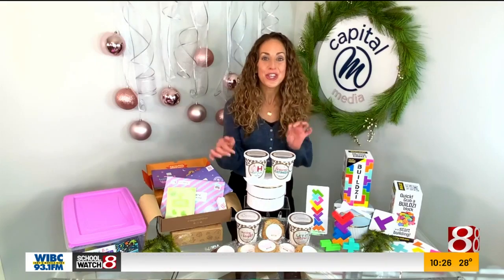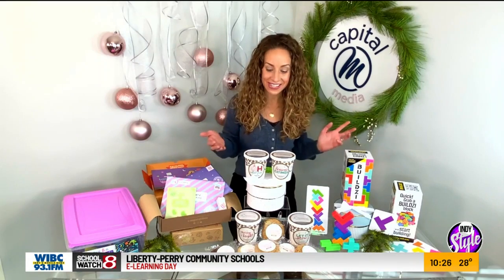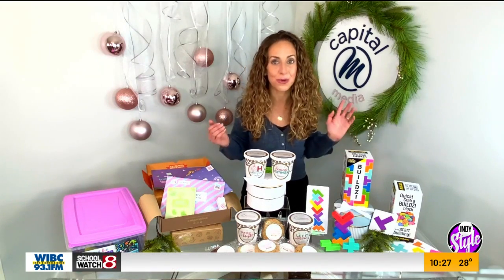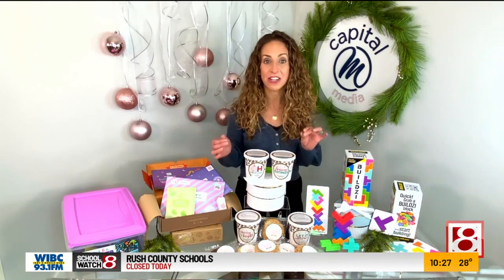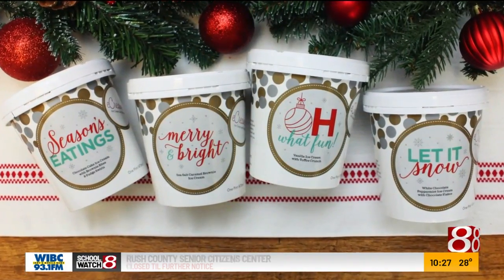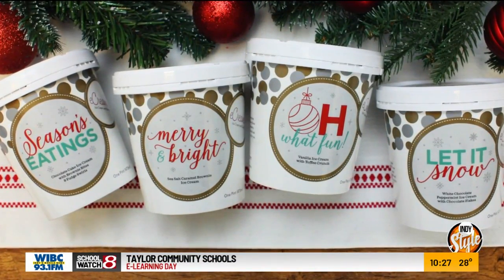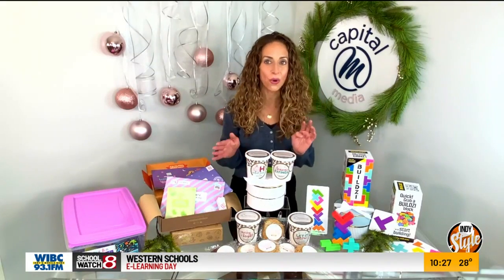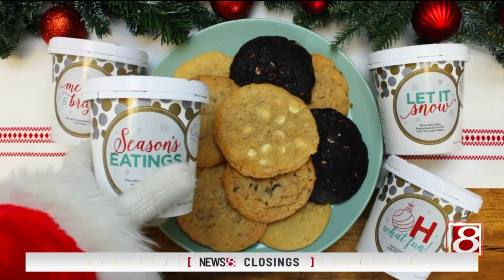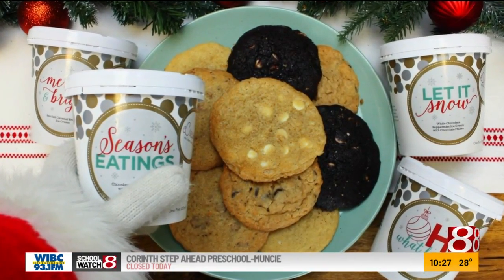You get to design the label with your friend's picture or your grandchild's name, and you can put a special message. For the holiday season, they have a special sweet treat collection — it includes four pints of eCreamery's hand-churned ice cream. A really great holiday flavor is 'Oh What Fun,' vanilla ice cream with toffee crunch, and there's a peppermint one too. In that sweet treat collection, you get the four pints of ice cream and a dozen assorted cookies with holiday labels.